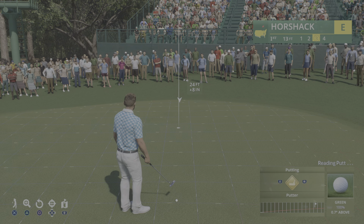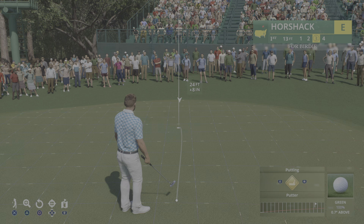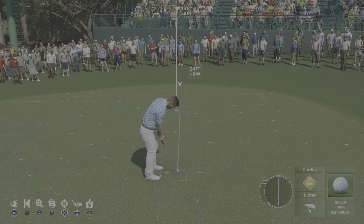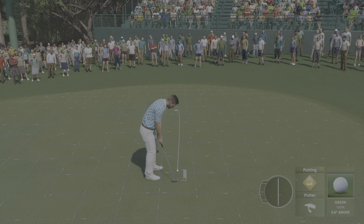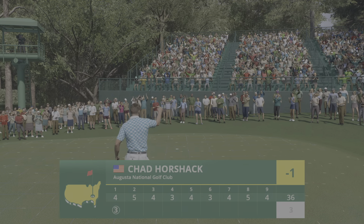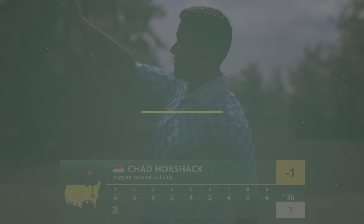A really good approach shot. And now, good-looking putt for Purdy. Yes, nicely done. It's in for Purdy, and it's into red figures now at one under par.